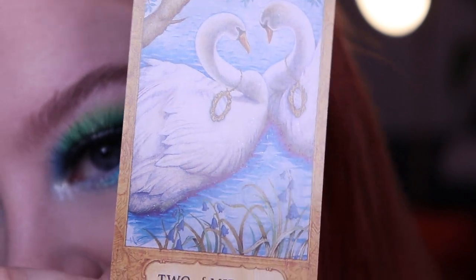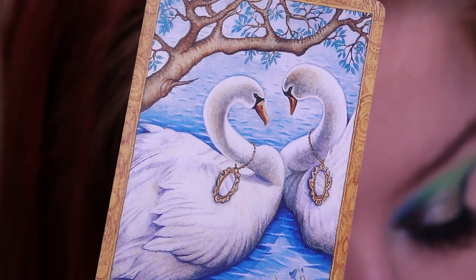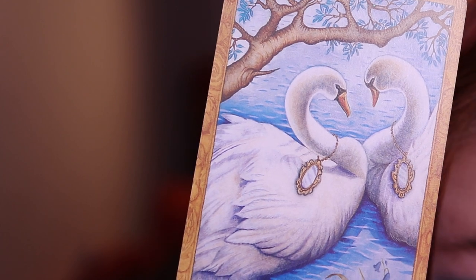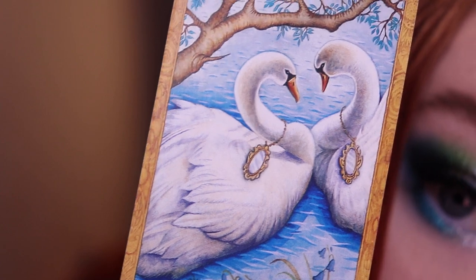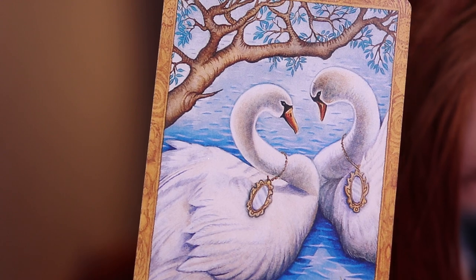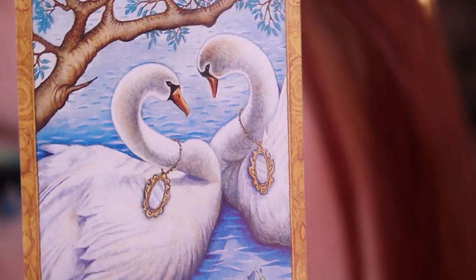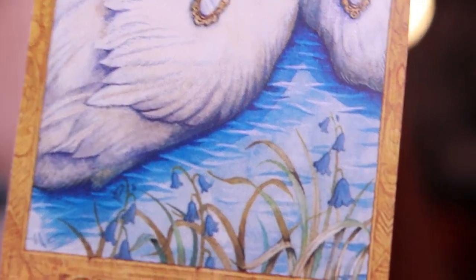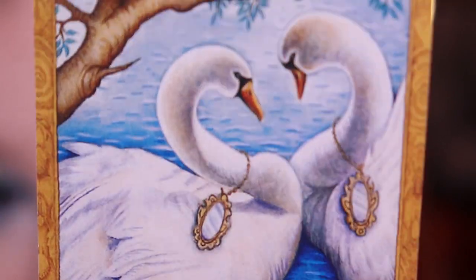The last card is the Two of Mirrors, and it has two beautiful swans. The meaning is about union and beauty, partnership and everlasting love, mutual commitment, loyalty and respect. The mirrors are matching, so it's about projecting positive energy so it can reflect back upon you. That's for the future, which means maybe for love there are positive things coming. And you can see one of my favorite flowers down there — the bluebell.